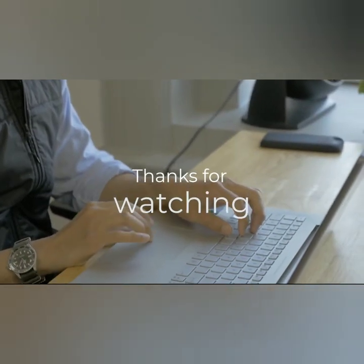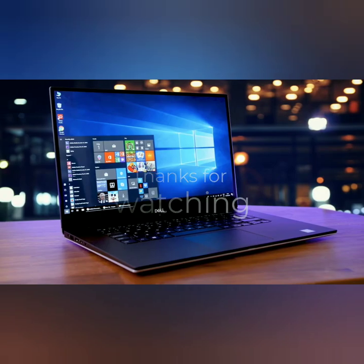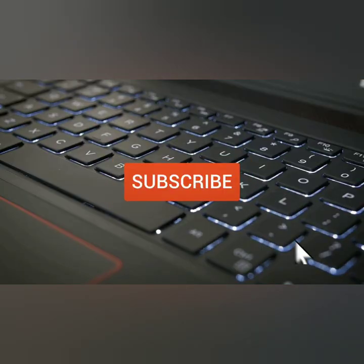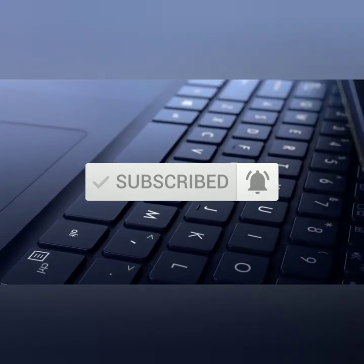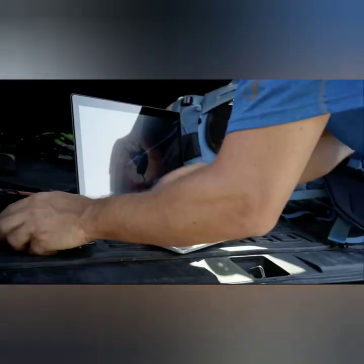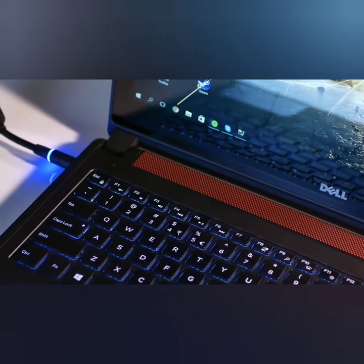Thanks for watching the video, we hope you found it useful. Be sure to leave a like and subscribe to the channel to get more videos like this in the future. If you have any questions related to these products, you can leave a comment below and we'll get back to you.